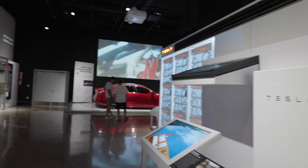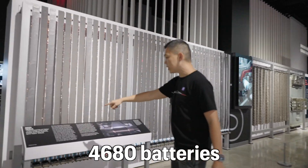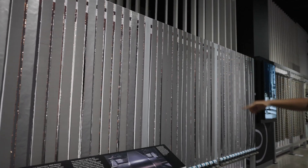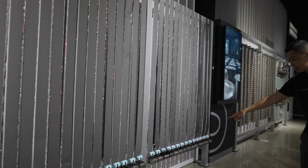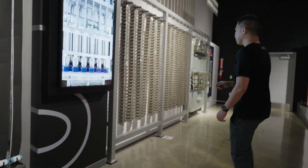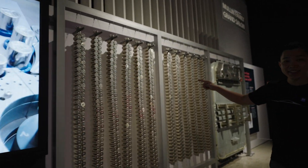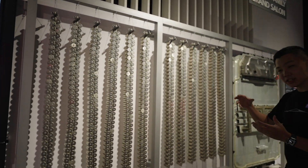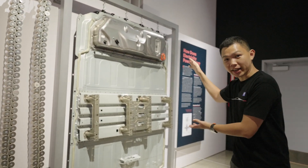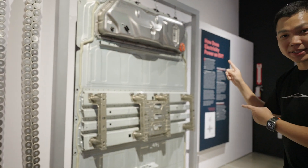Our cars are built with these batteries. Here you can see a 4680 battery cell pack. It needs to be rolled up — these are thin layers of film that make up the battery and roll up into these canisters right down here. They end up looking like this. We pair them together, bunch them up, and put them into a case like this to protect the batteries. This is what powers our cars.